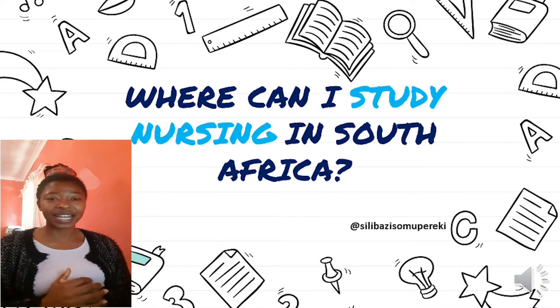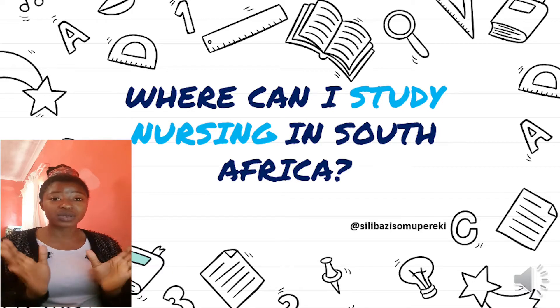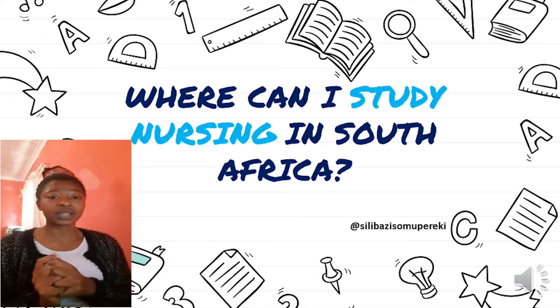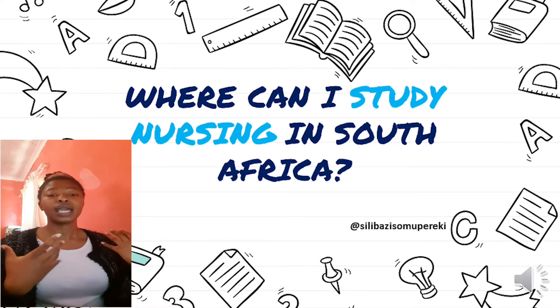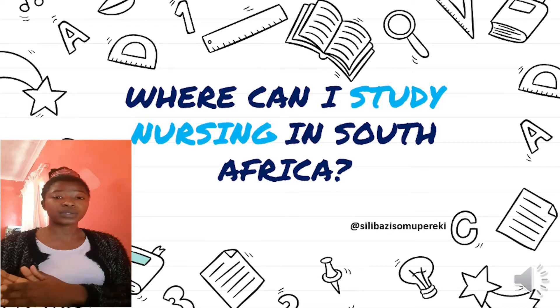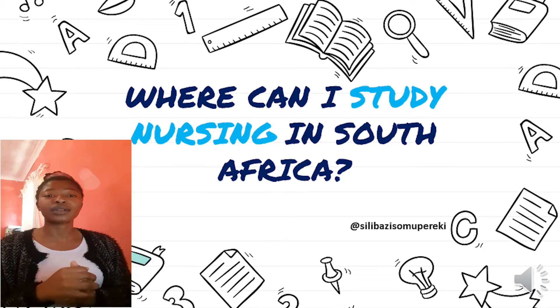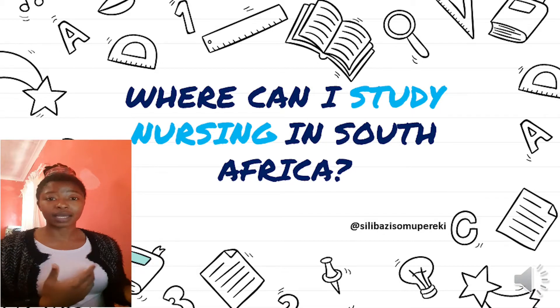Hey guys, welcome back to my channel. I know this is a different format than my usual videos, but I thought this would be the best way for me to explain this topic. I've been receiving a lot of DMs asking where can I study nursing, whether to do it at university or college, or people wanting to do the four-year degree but applying at colleges — which is wrong.